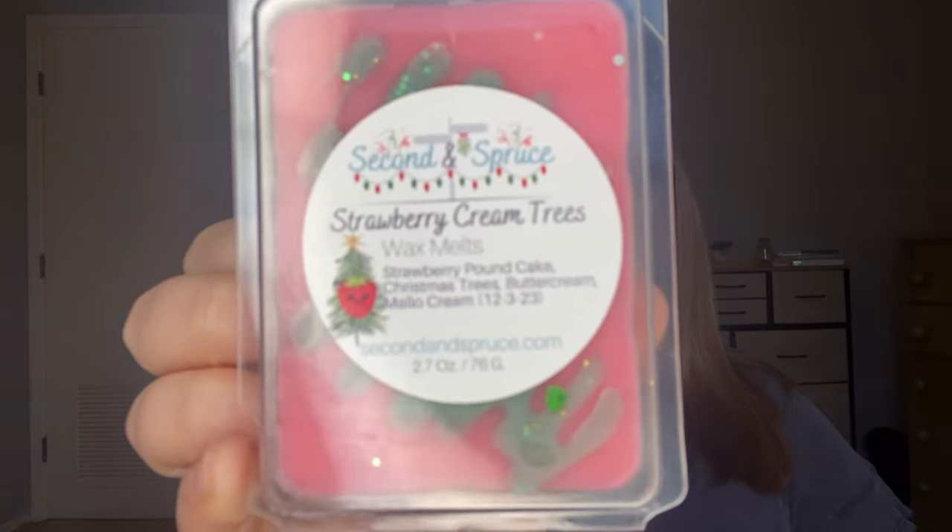Next is a couple of clamshells, the first of which is Strawberry Cream Trees. I picked up one of these during the RTS and I haven't melted it yet but I absolutely love this on cold. This is strawberry pound cake, Christmas trees, buttercream, and mallow cream. It reminds me a lot of Christmas Trees and Cream from Teddy Bees — to me it's almost identical. But this one smells stronger, it really does.